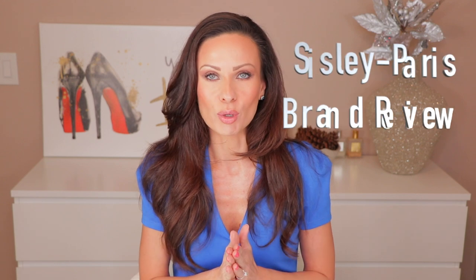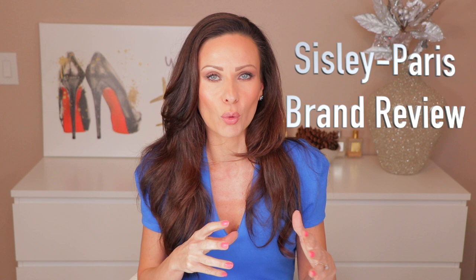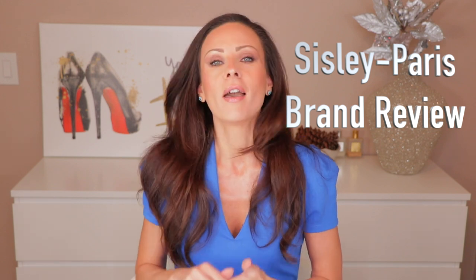Hi guys, welcome to my channel. Today's episode is all about Sisley Paris — I'll be doing a brand review. I want to show you the best, the worst, and everything in between that Sisley has to offer. I feel like I have the majority of the makeup products offered by Sisley in front of me, and if I don't have them here I'll talk about them, because I have actually tried absolutely everything from Sisley.